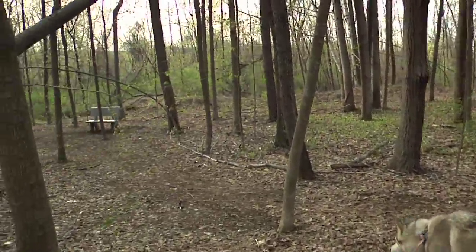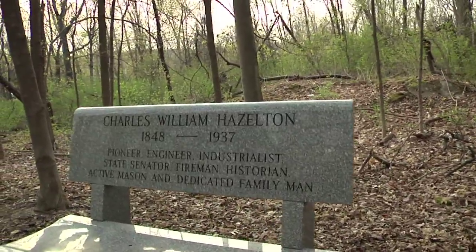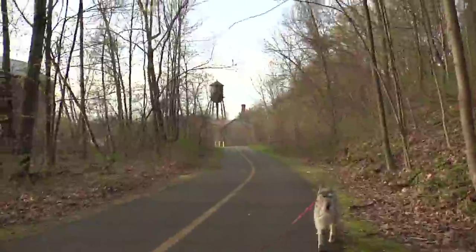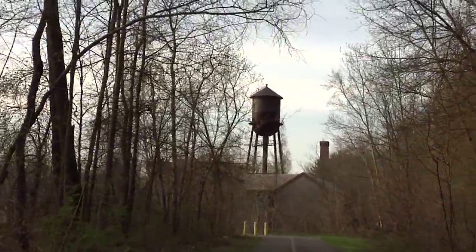As you continue along, you'll spot a lone stone bench in the woods. When you see the old water tower, it won't be too long before you veer off of the first rail bed.